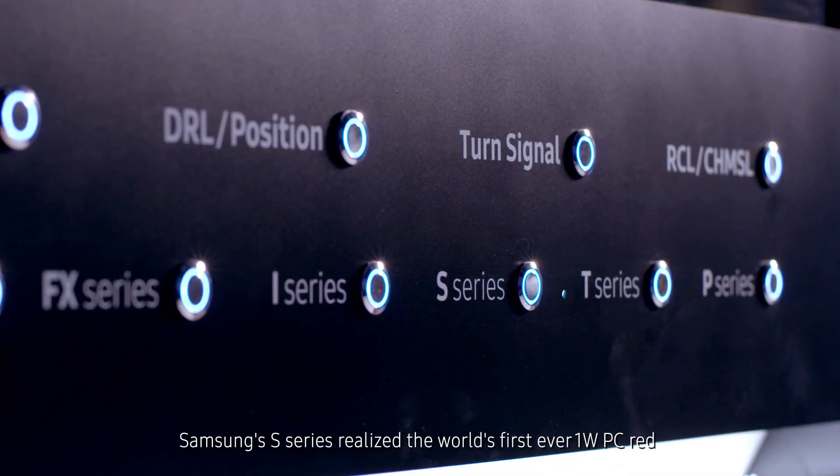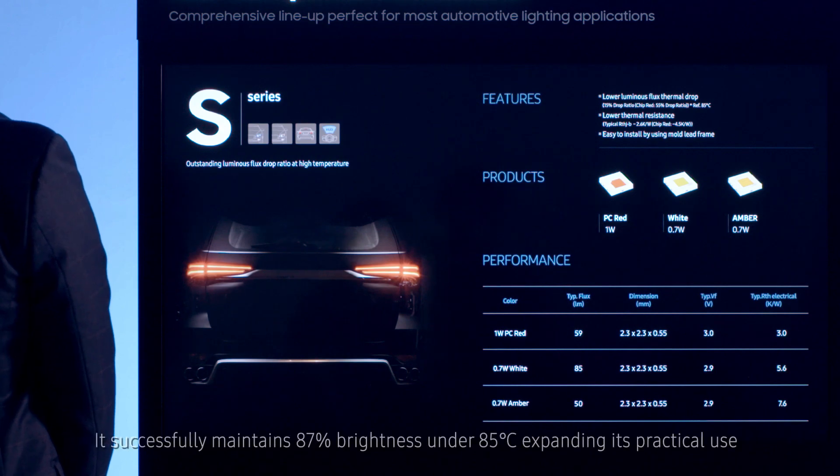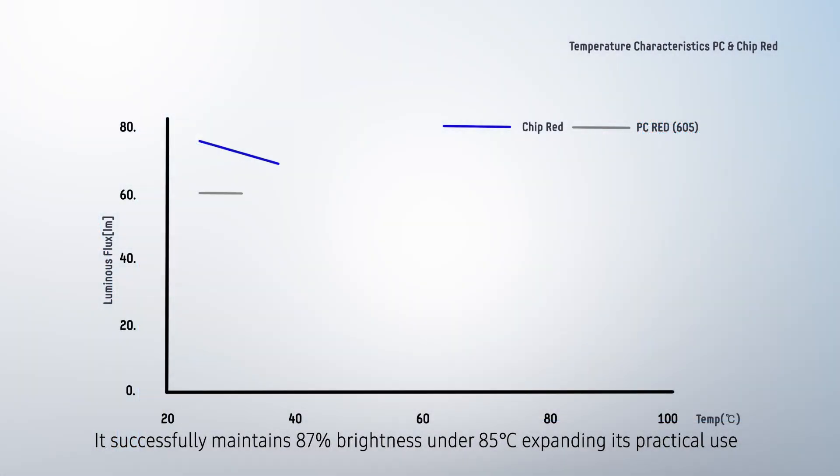Samsung's S series realized the world's first ever 1-watt PC RED. It successfully maintains 87% brightness under 85 degrees Celsius, expanding its practical use.